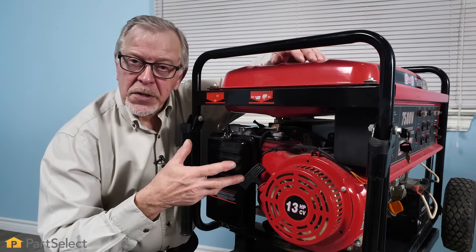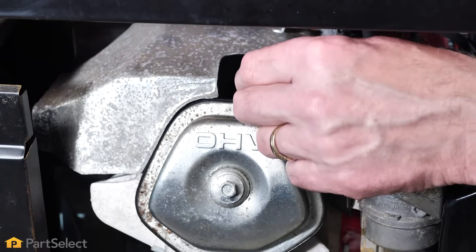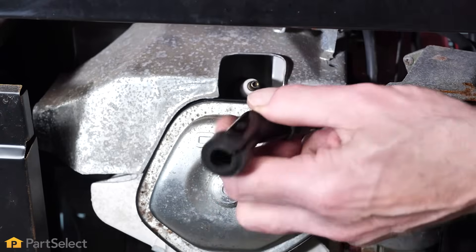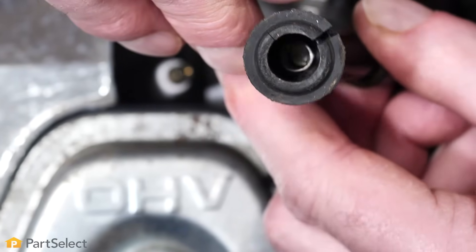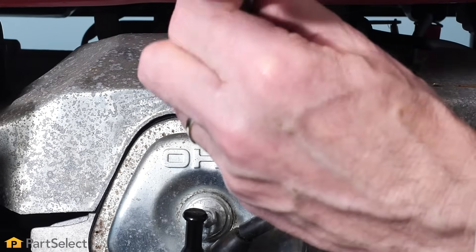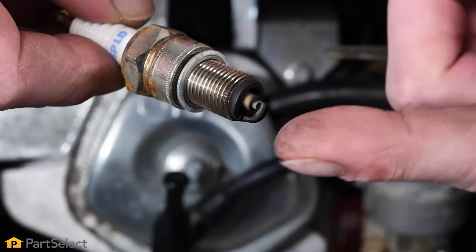Now that we've checked out the recoil starter, the last thing we want to look at on the engine is the spark plug. We'll locate the spark plug wire, pull that off the end of the plug, and inspect that cap to make sure that there are no signs of any corrosion. If so, you'll need to have that serviced. Next we'll remove the plug — if there are any signs of excessive wear or corrosion on the end of that plug, you'll need to replace it.